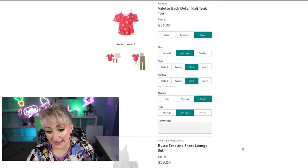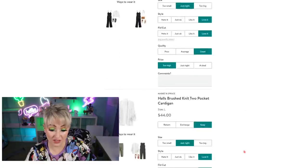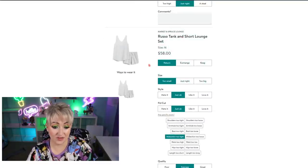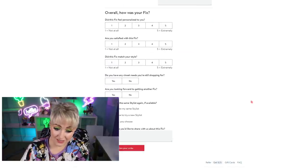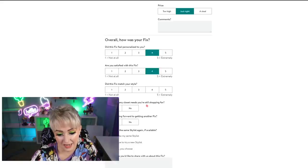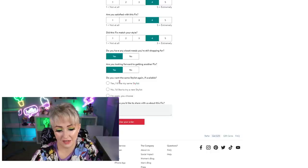A big thank you to anyone who has used my link and gotten their stitch — I hope you've liked it. So holy crap, this was the most successful fix I've had in a really long time. The only thing I'm returning is this tank top — even with credits, absolutely not. I would pay $25 for this, period. Other than that, I'm really happy with all of this stuff. Does the fix feel personalized? Yes. Are you satisfied? Yes. Did it match your style? Yes. Are you looking forward to another fix? Yes. Thank you so much for watching. Let me know in the comments any other boxes you'd like me to try. The best thing you can do with these boxes is be as specific as possible about your problem areas, things you're comfortable with, your style — the more information you give them, the more customized it's going to be for you. Thanks again for watching and I'll see you guys soon. Bye.